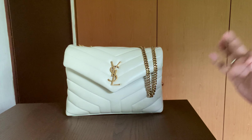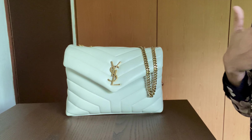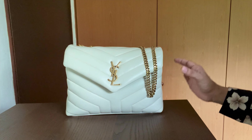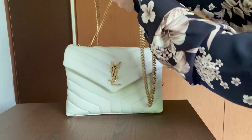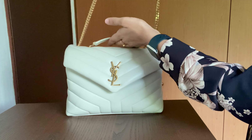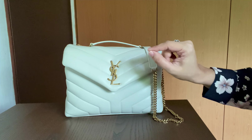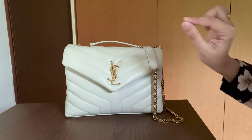The small Loulou dimensions are 23 centimeters in length, 17 centimeters in height, and 9 centimeters of depth. The strap drop when folded is around 31 centimeters — perfect on the shoulder — and 56 centimeters for crossbody. It has a beautiful magnetic closure; the magnet is very strong. We'll come to that in the cons.